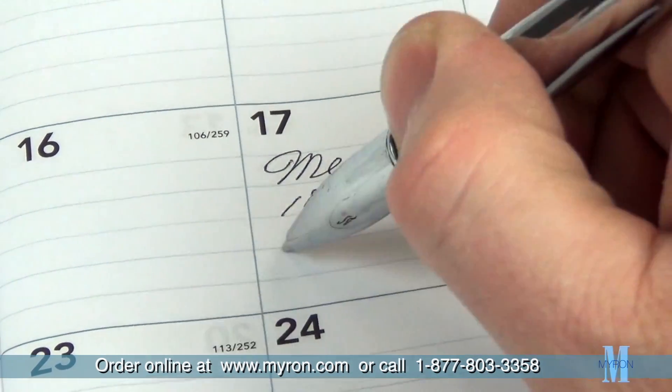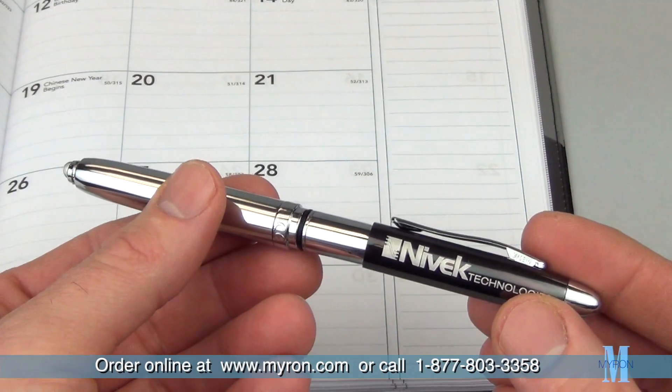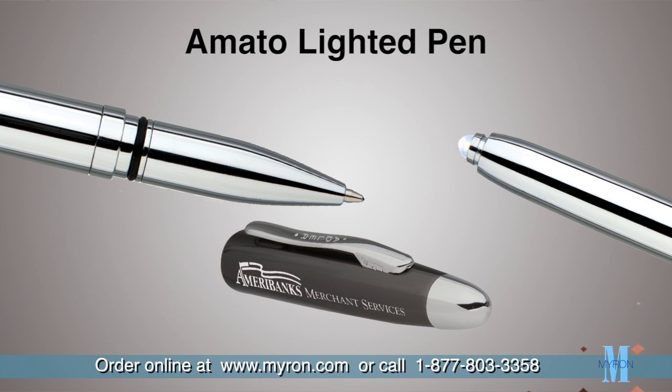The Amato is high performance with quality ink made in Germany. It's built of solid metal construction with a premium finish and is precision engraved for a long-lasting impression. Just personalize the Amato with your company name, message, or logo for two great gifts in one.